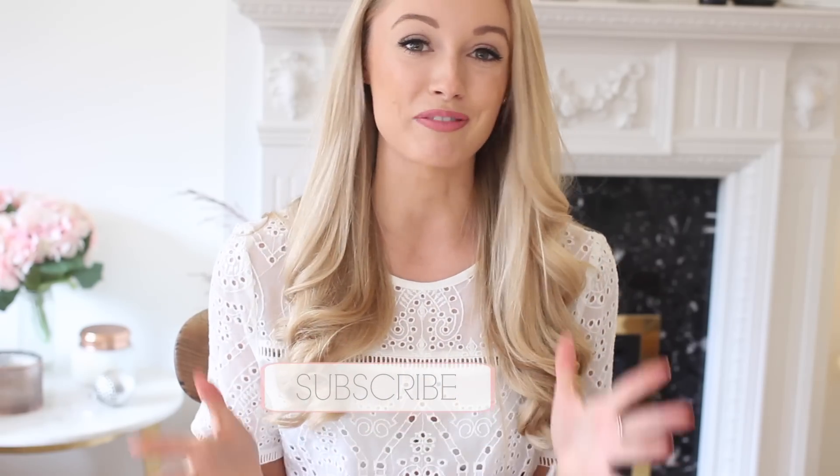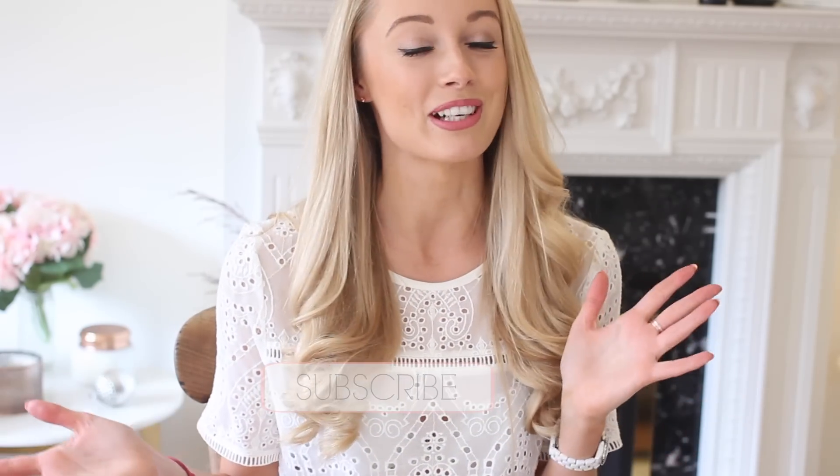This video is also part of the Fashion Mumbler spring edit, so hopefully you guys have been enjoying my edit so far. You might have seen my spring everyday drugstore makeup tutorial — if you haven't, I will leave that linked down below — and make sure you are subscribed if you don't want to miss any of my spring edit videos or any of my videos for that matter.